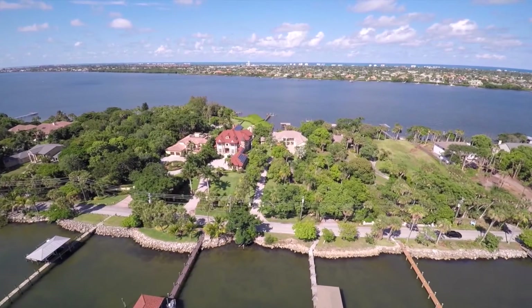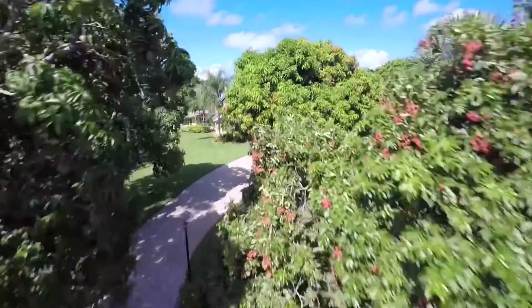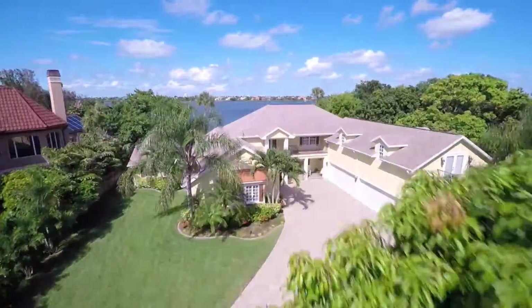Some of the most desirable estates along South Tropical Trail border on the Indian and the Banana River. They have frontage on both rivers, and we call that river-to-river property. The trail attracts a clientele that appreciates privacy and not having an HOA.